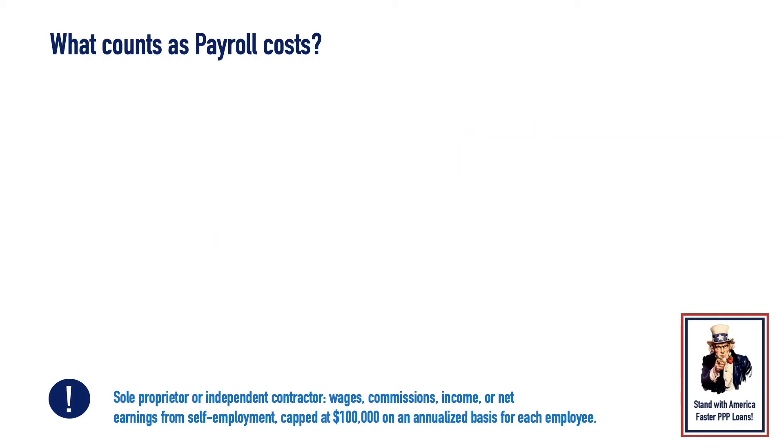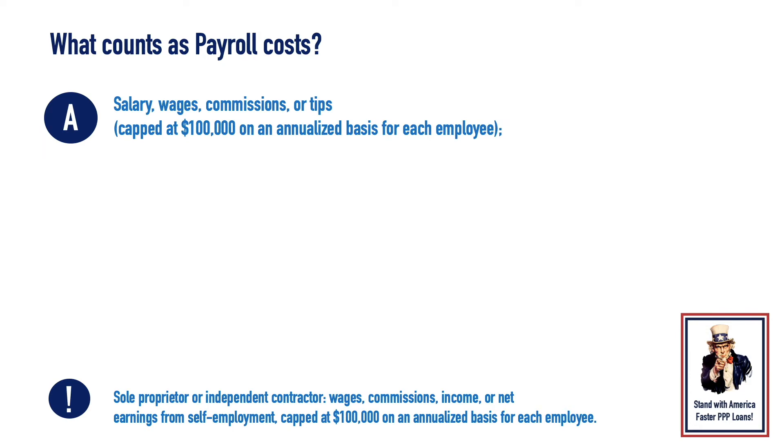Calculating payroll. What counts as payroll costs? Salary, wages, commissions, or tips. This is capped at $100,000 on an annualized basis for each employee.